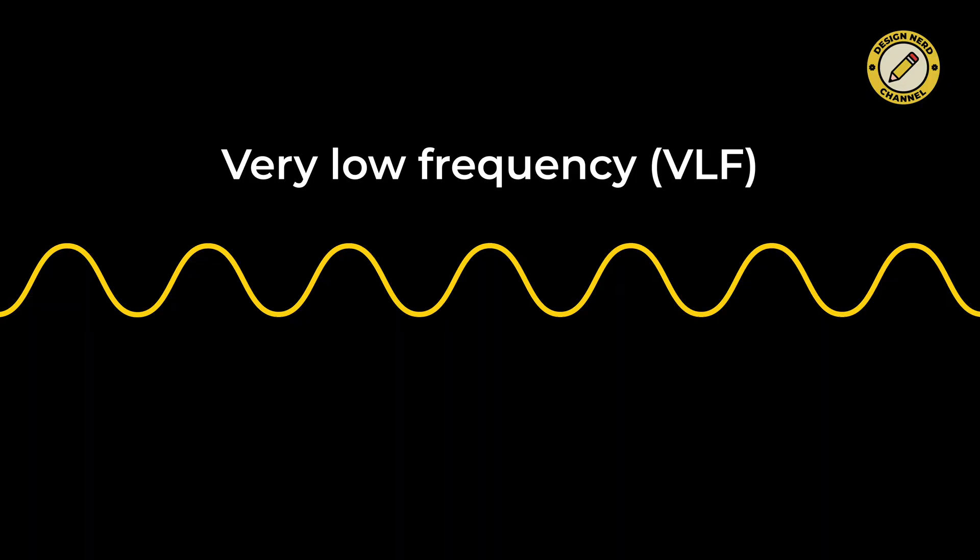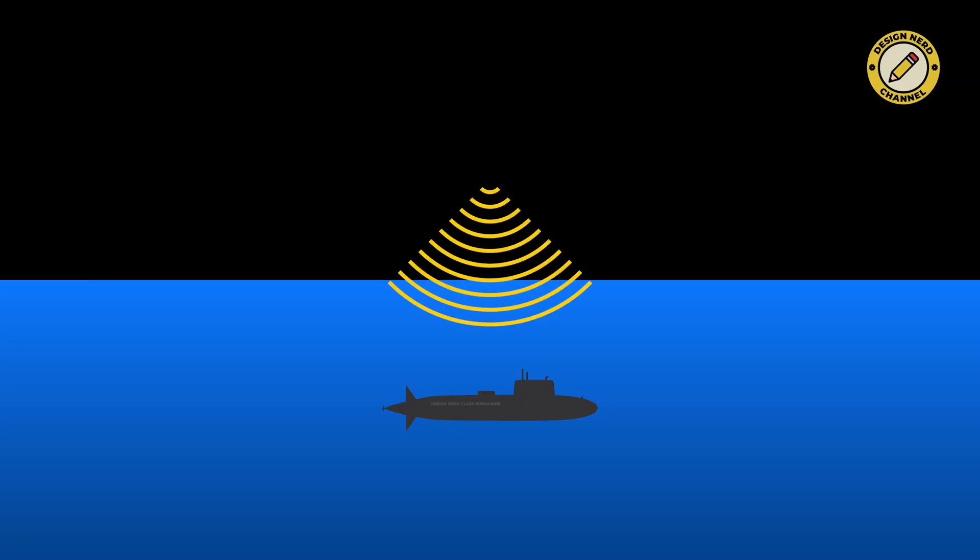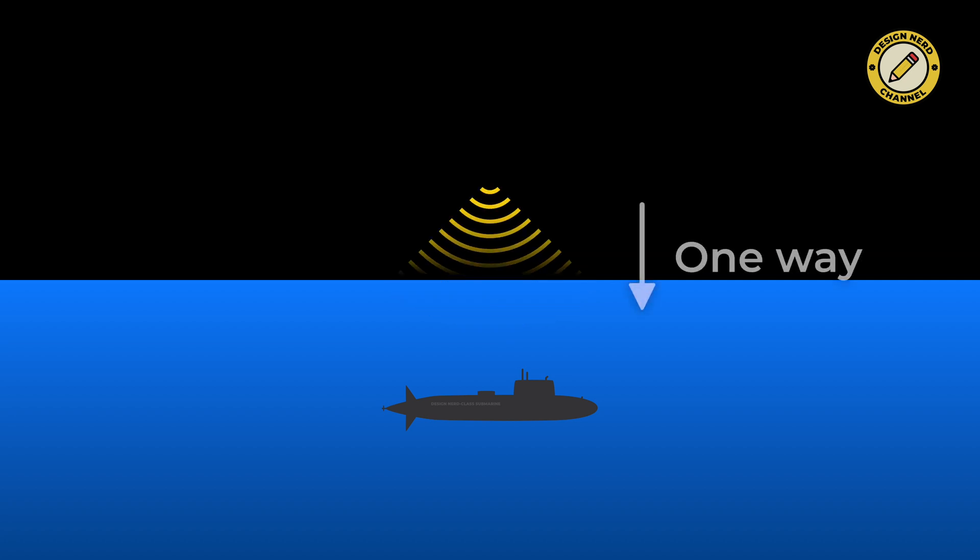However, VLF has some serious disadvantages. First of all, since the wavelengths at these frequencies range from 10 to 100 kilometers, you need really huge and powerful antennas to transmit VLF — we're talking about antennas covering several square kilometers. It's physically impossible to fit such an antenna on a submarine, so VLF communication is only one way, from land to submarine.